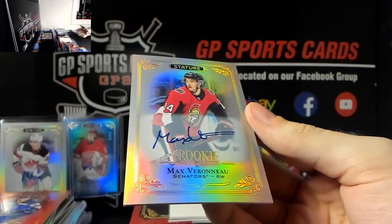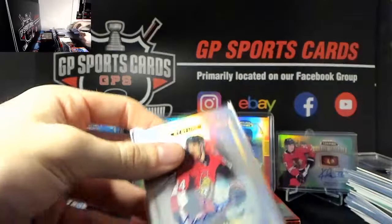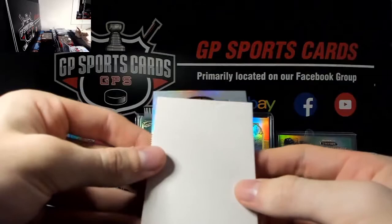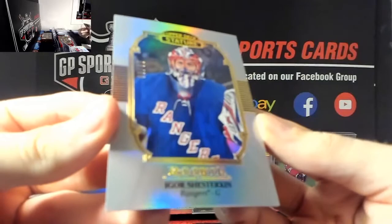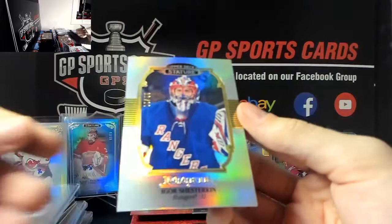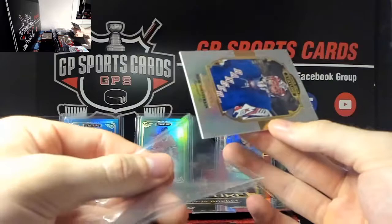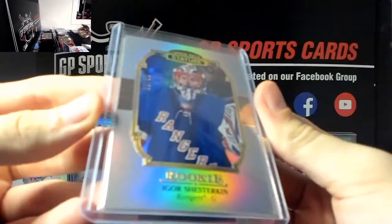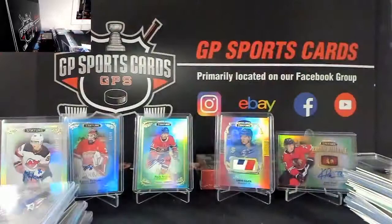Next we've got Max Veranu rookie auto out of 199. And our final card - wow - Igor Shesterkin out of 85, rookie - Igor action, this guy's going to be amazing for the New York Rangers. Igor Shesterkin rookie out of 85, 9 of 85, Igor - very nice.